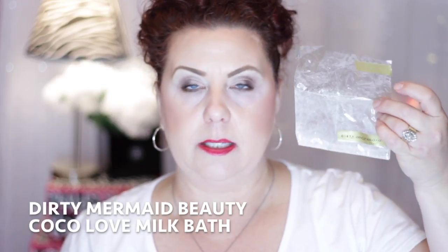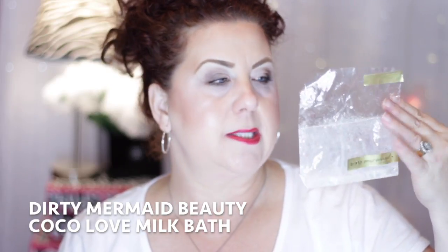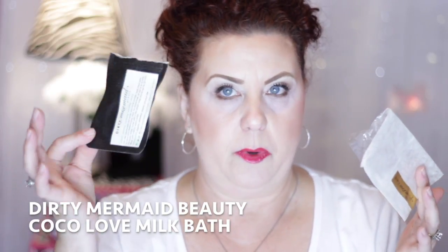When I mixed it with water it looked gross, it didn't do anything for my skin, and it just grossed me out. Also from Dirty Mermaid, I actually ordered a bath soak — it was supposed to be a rose one but it had pieces of actual roses floating in it, and I don't like anything floating around in the tub. I definitely will not repurchase from that website.